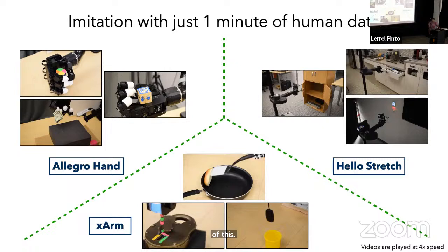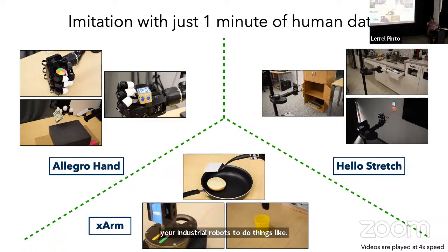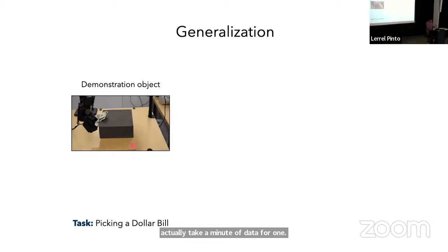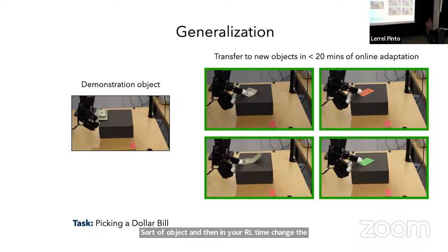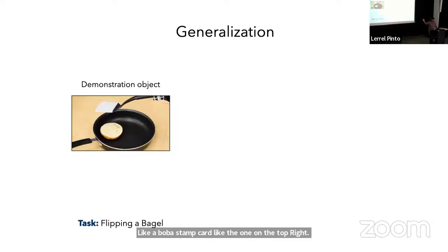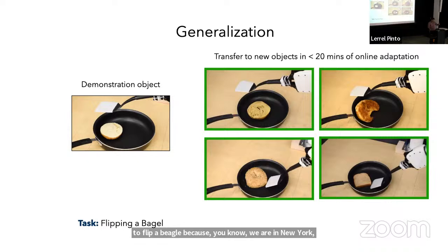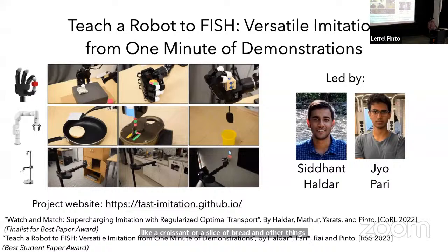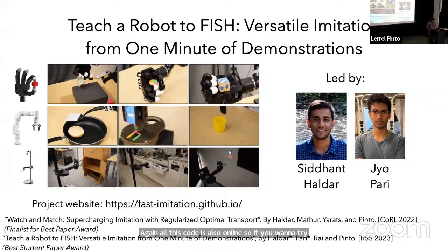You can also run this on industrial robots to do things like flipping a bagel, inserting keys inside locks, and so on. Interestingly, you can take a minute of data for one object, and then during RL time, change the object and train the robot to do things like picking up a Boba stamp card. We started with showing the robot how to flip a bagel, then taught it to flip a croissant or a slice of bread. All of this code is also online. All this work was led by Siddhant and Joe.